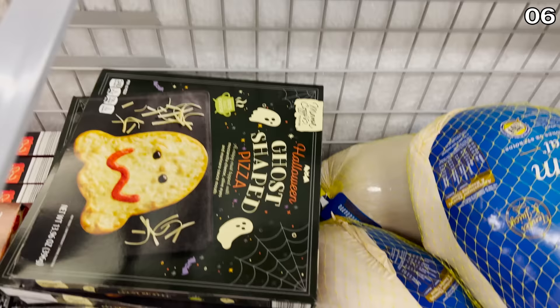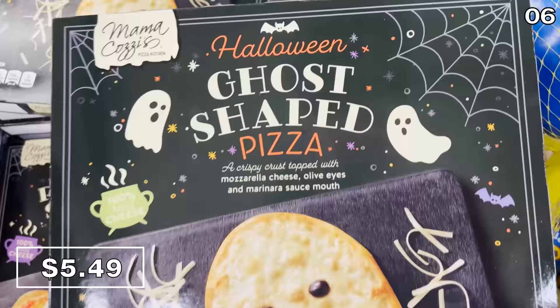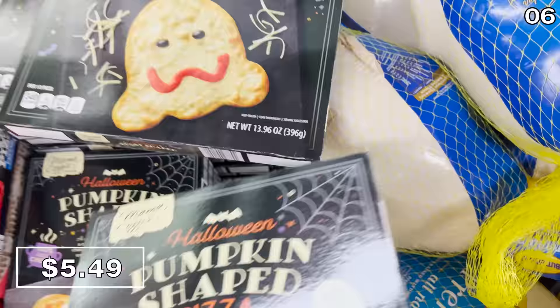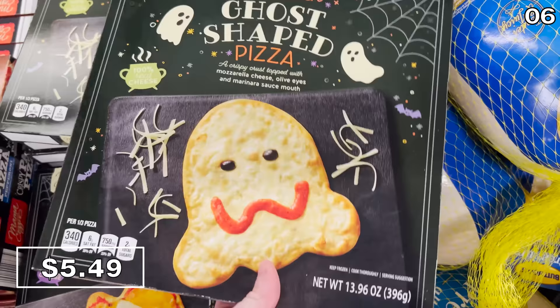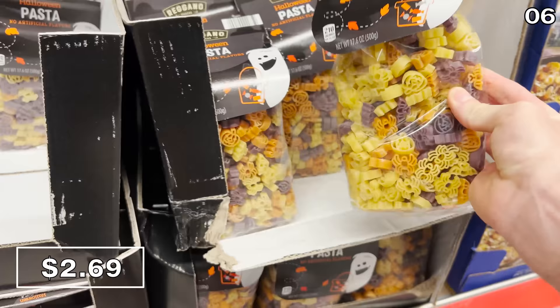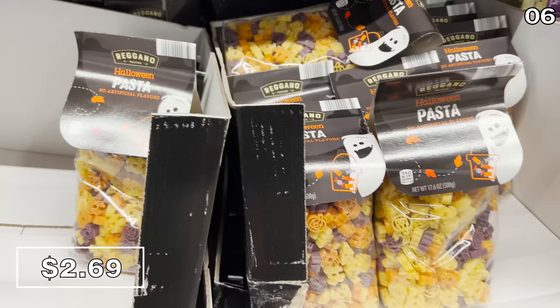Point six is both random and spooktacular. I did promise my wife Daria I wouldn't use that word today, but the Halloween ghost or pumpkin-shaped pizzas simply have no better word to describe them at $5.49 each. These are a festive treat back from last year and a nice way to captivate your kids. Halloween pasta at $2.69 is not just Halloween shapes — there are actual Halloween colors built into the pasta, which has me really excited.